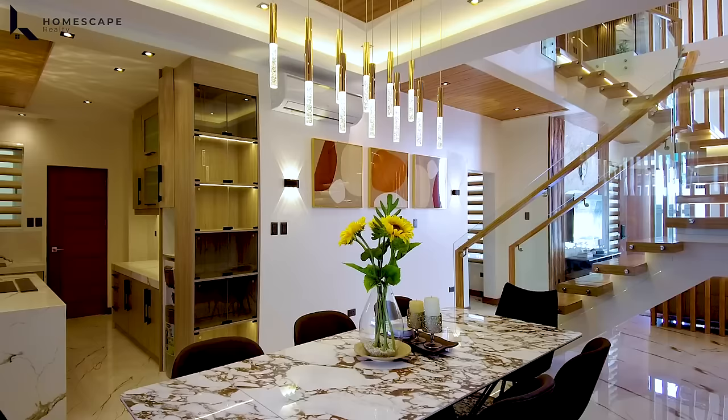For the master bedroom, we have a king-size bed — you just bring your personal items. Your TCL inverter split-type aircon and a 65-inch or 55-inch LED TV are already installed along with hanging cabinets and shelves. Of course, we have the walk-in closet with an island cabinet or island drawer for your jewelry. There is lots of floor-to-ceiling closet space for both husband and wife — plenty of storage for luxury bags and shoes.